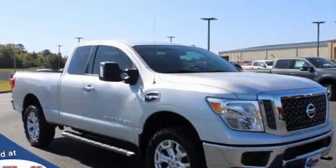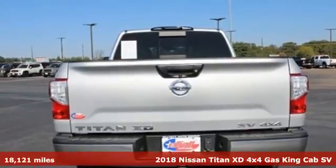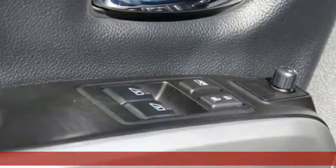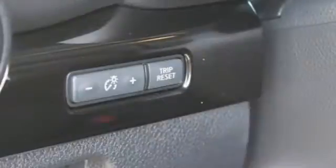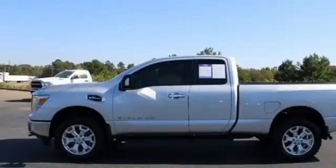Here's a 2018 Nissan Titan XD. Nissan excites the senses. It comes nicely equipped with features you'll love: V8 engine, four-wheel drive, automatic transmission, and trailer brake controller.